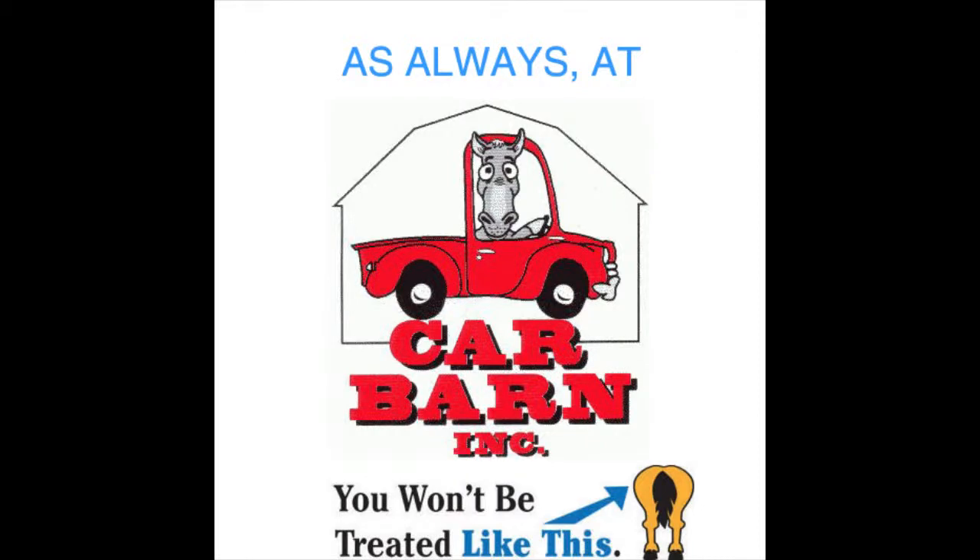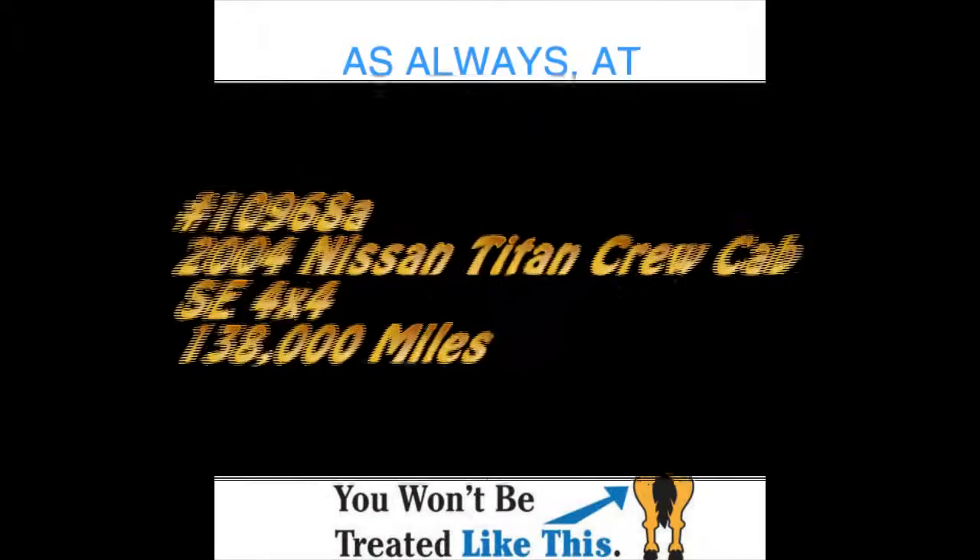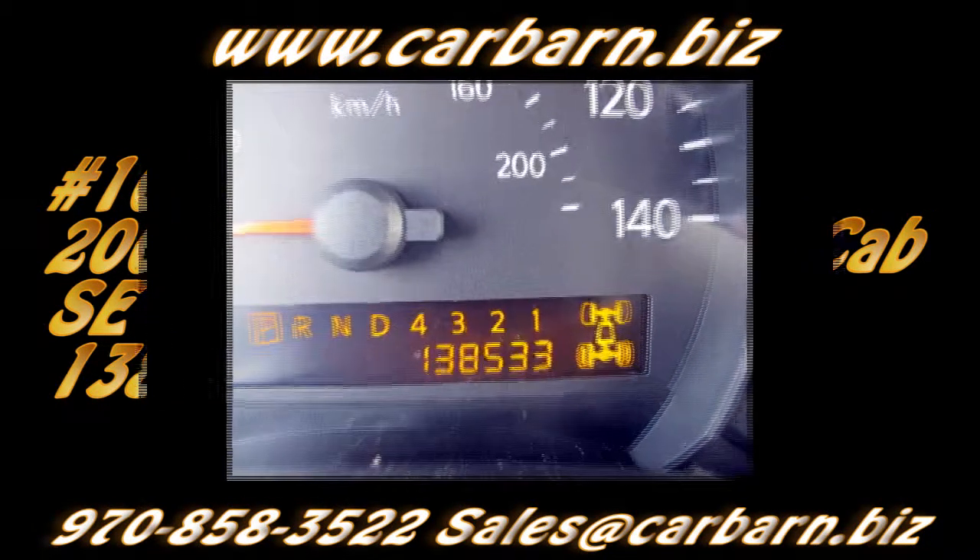As always, at Carbarn, you'll never be treated like this. Hi, Kevin here at Carbarn in Fruita, Colorado.